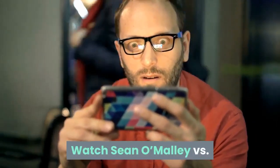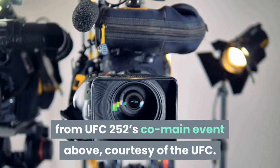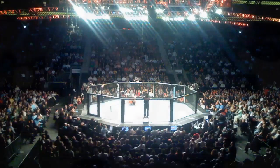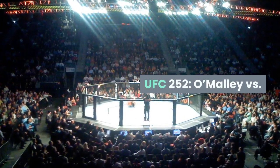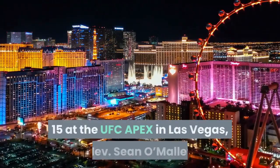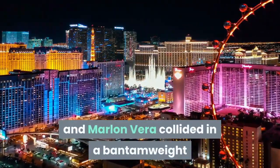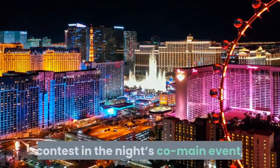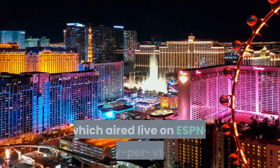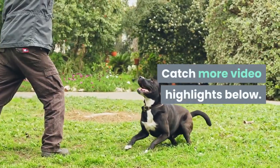Watch Sean O'Malley vs. Marlon Vera full fight video highlights from UFC 252's co-main event above, courtesy of the UFC. UFC 252, O'Malley vs. Vera took place August 15 at the UFC Apex in Las Vegas, Nevada. Sean O'Malley and Marlon Vera collided in a bantamweight contest in the night's co-main event, which aired live on ESPN Plus pay-per-view. Catch more video highlights below.